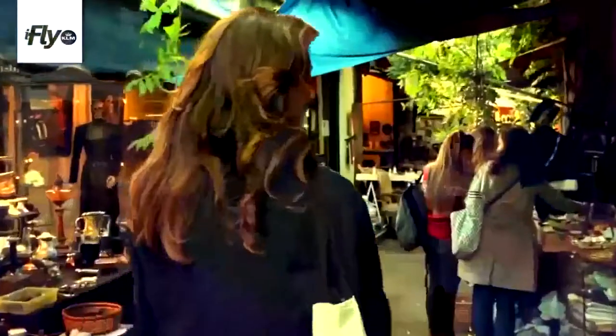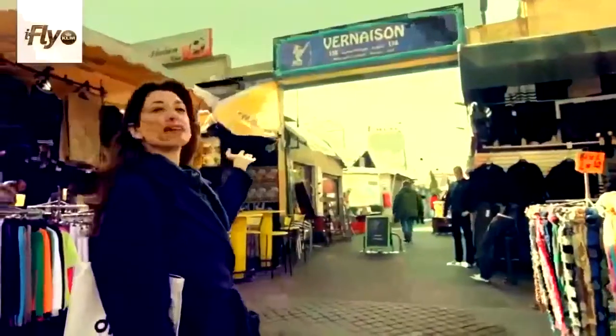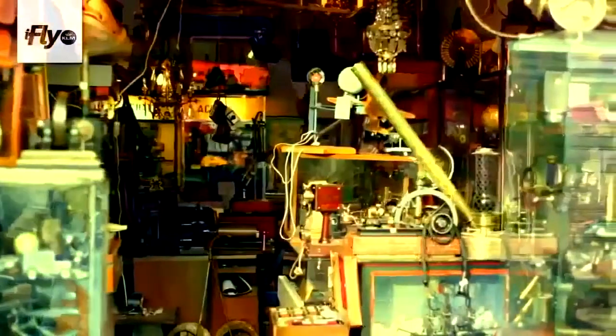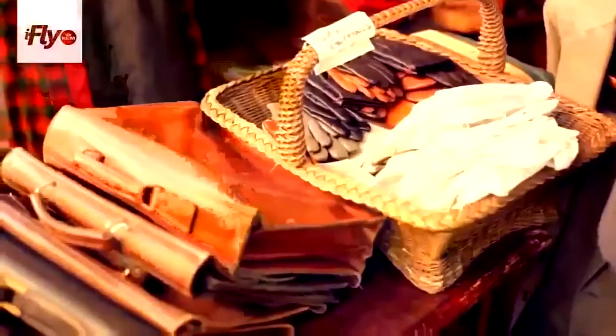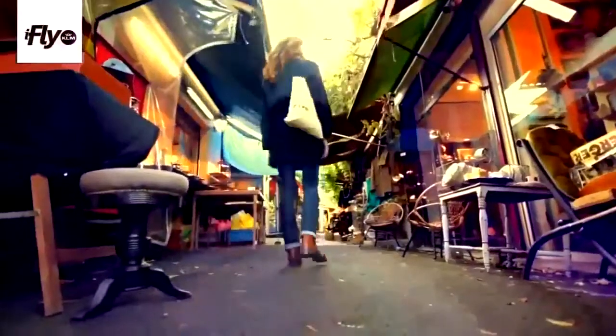We're now at the Marché Saint-Ouen, which is the largest flea market in the world. We're at the Vernaison, which is the oldest of the 15 markets here — this one has the oldest treasures. It's very known for a mix of various items, making it one of the most traditional markets. There are all sorts of treasures to find in the 3,000-some-odd stalls and shops here — you could spend your whole day lost amidst all this history and these beautiful antiques.